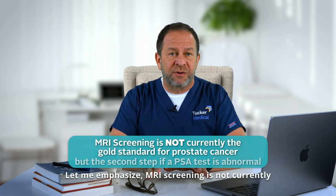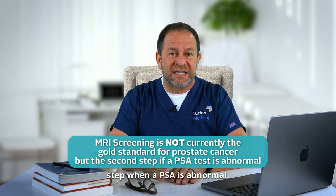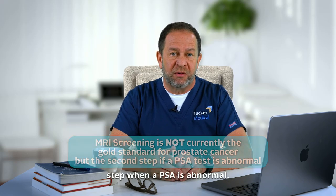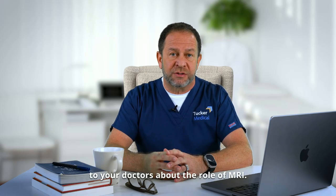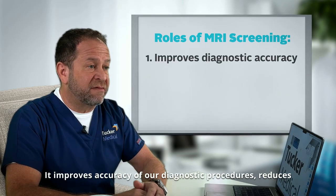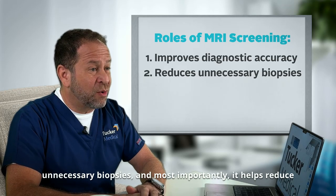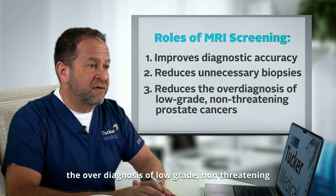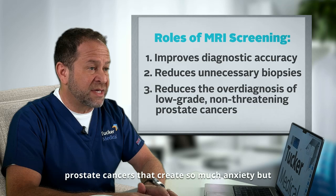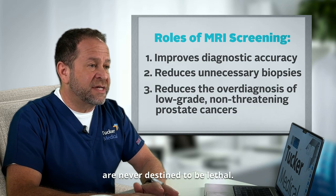Let me emphasize: MRI screening is not currently the gold standard, but it is a second step when a PSA is abnormal. But for those individuals with elevated risk, do talk to your doctors about the role of MRI. It improves accuracy of our diagnostic procedures, reduces unnecessary biopsies, and most importantly, it helps reduce the over-diagnosis of low-grade, non-threatening prostate cancers that create so much anxiety but are never destined to be lethal.